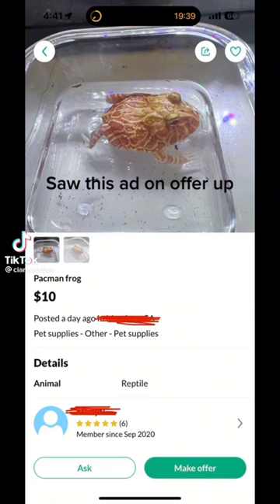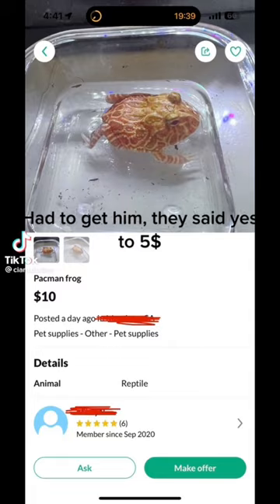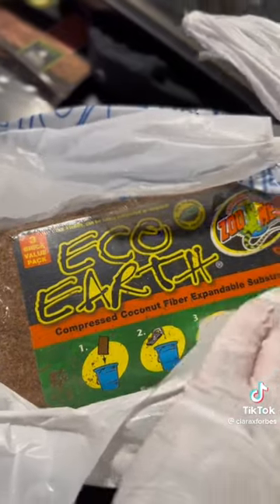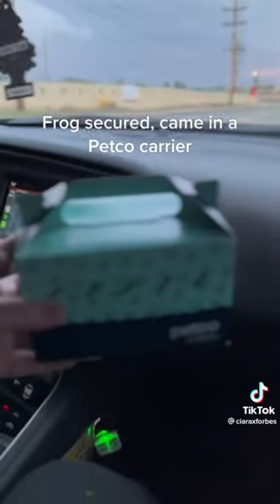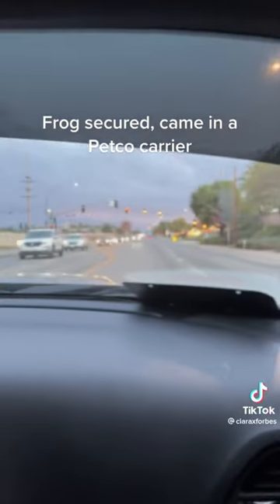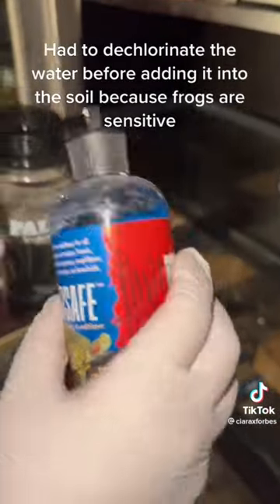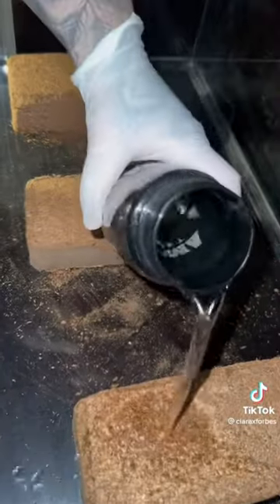So this add-on offer came up and I had to get them. They said yes for $5 — just needed these two, already had everything else. Frogs secured! They came in a PECO carrier. Opening the soil, I had to dechlorinate the water before adding it into the soil because frogs are sensitive. A heating pad too.